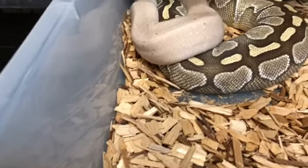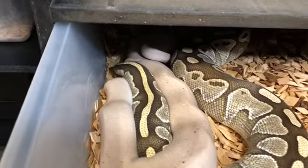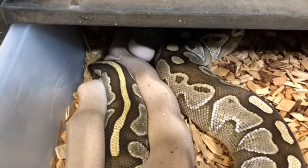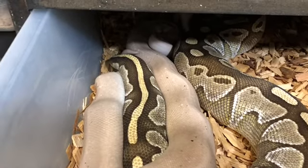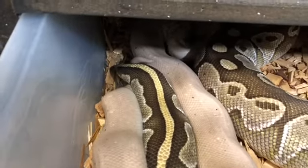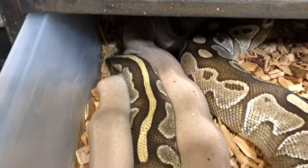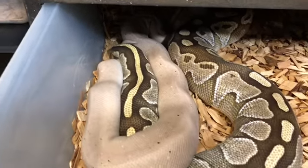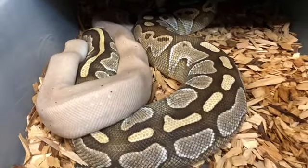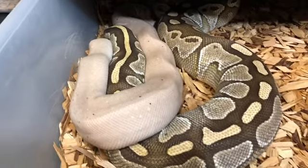I'm really hoping that this male will get it together. He might be close. I don't know if that's a good lock or not. The way it's lined up, I'm not sure. But it looks promising. Finally this male is breeding.